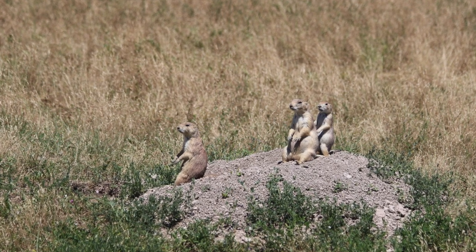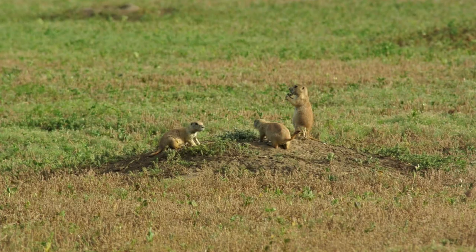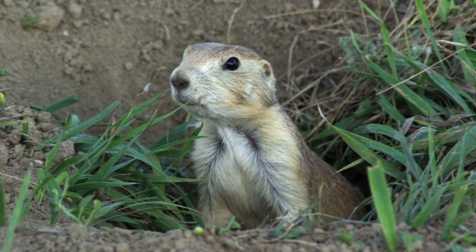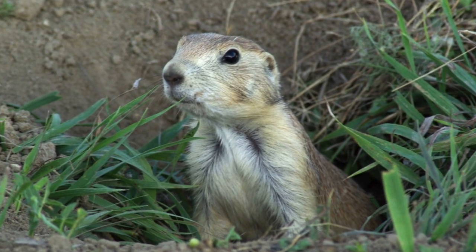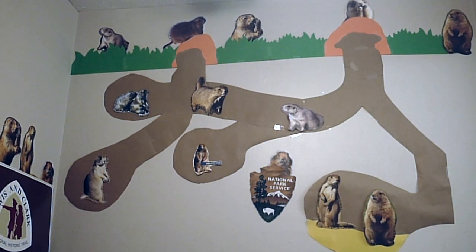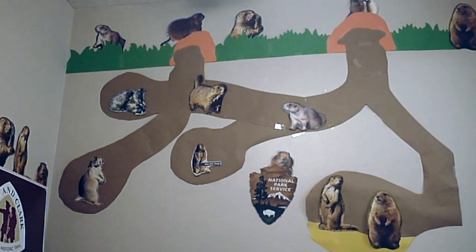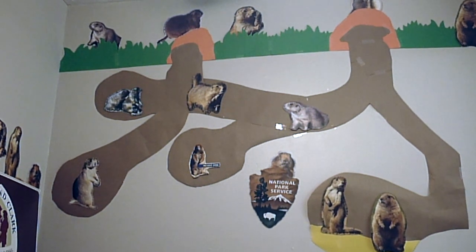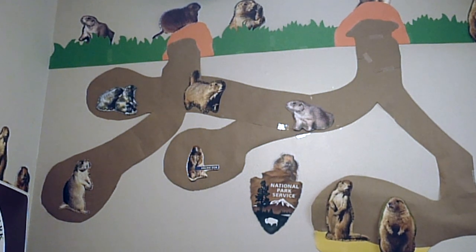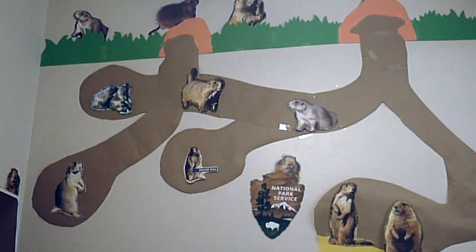Prairie dogs spend almost all their time underground in their burrows. They make their burrows by digging a tunnel system deep underground with two entrances to go outside. Their tunnels have different chambers where they can sleep and store food. They make the entrances to the tunnels cone-shaped by hammering the ground with their noses, so rainwater can't get inside their burrows and so they have a spot to keep watch for predators. Prairie dogs live together in large groups inside these burrows, which is why they're often called towns. Shown on the screen is the background of my kitchen, which illustrates what prairie dog burrows look like.